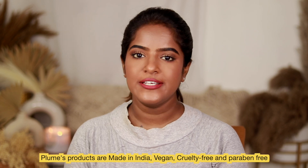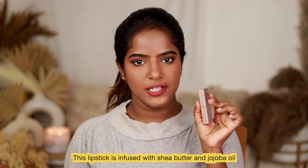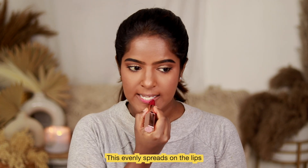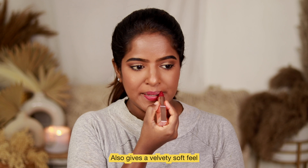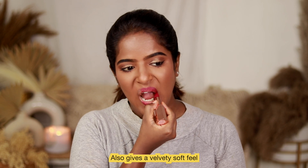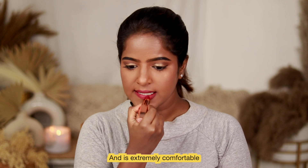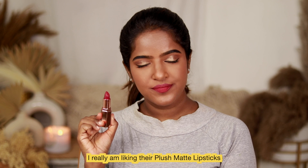Made in India, vegan, cruelty-free, and paraben-free. In this particular lipstick, there is shea butter and jojoba oil. The pigmentation is good — it's a big payoff — and it has a velvety soft finish.